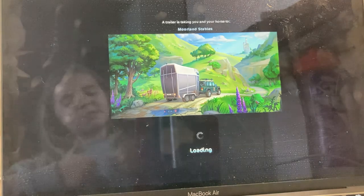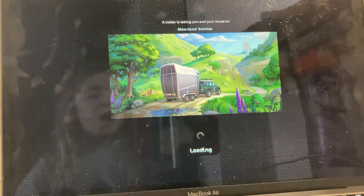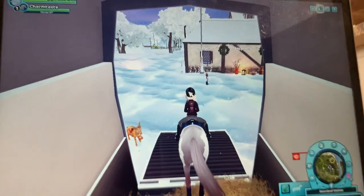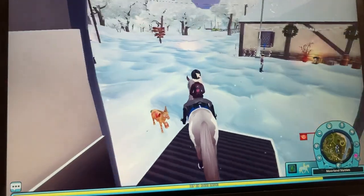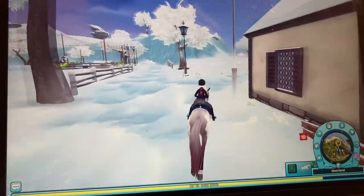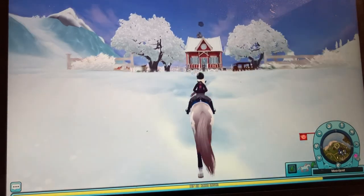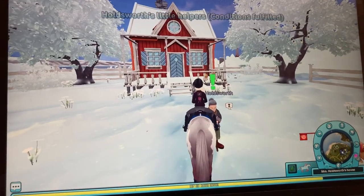The video is still going on — stay, stay! Okay, camera fell — dropped the camera. Let's go to Mrs. Holdsworth. Everything is so wintery and festival-like, it's just so nice.